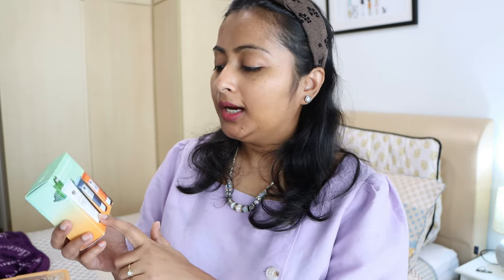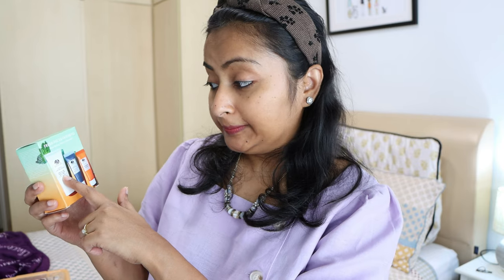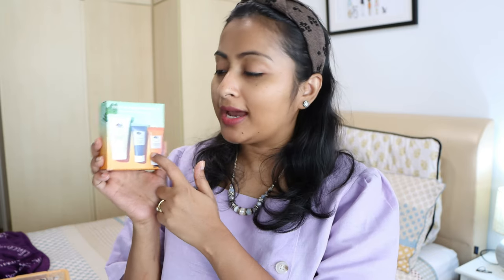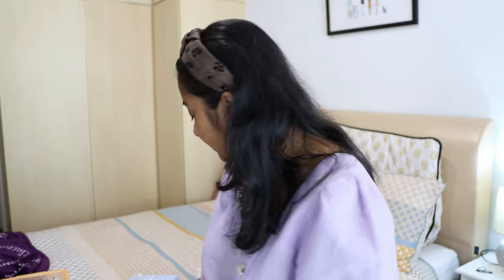There's one more product — the Fresh Faced Favorites kit I got during the Sephora makeup haul. It has a face wash, a charcoal mask, and a gel moisturizer. The gel moisturizer I've already used and I really like it. The other two I haven't used yet so I'll use them and let you know.